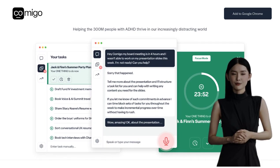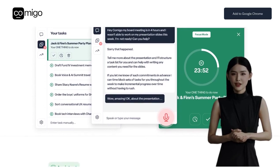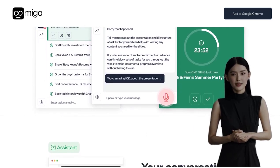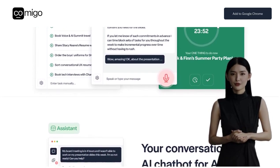Comigo is no ordinary chatbot. It goes beyond just offering personalized advice — it helps with task organization and planning, provides positive reinforcement, and even tracks your progress. Sounds pretty cool, right?